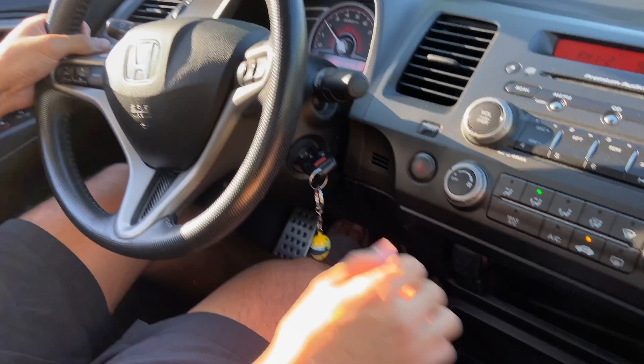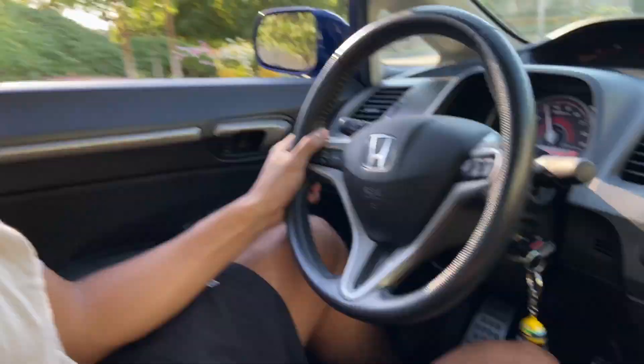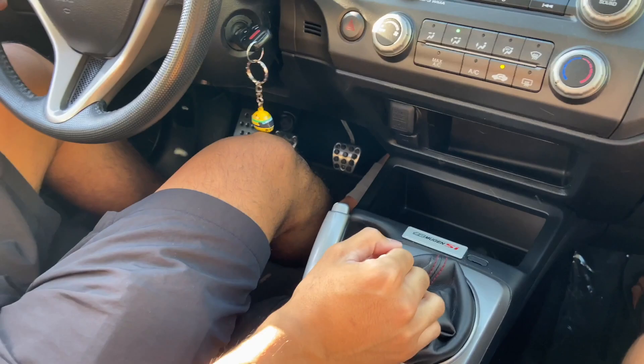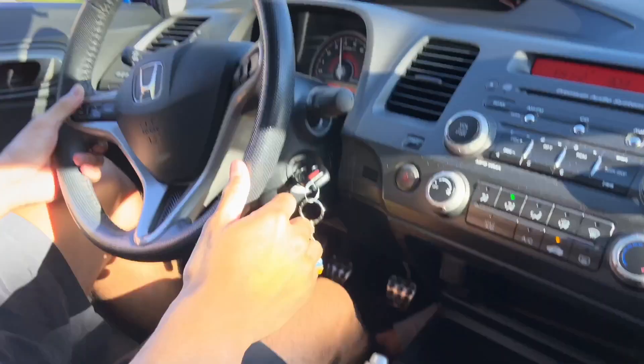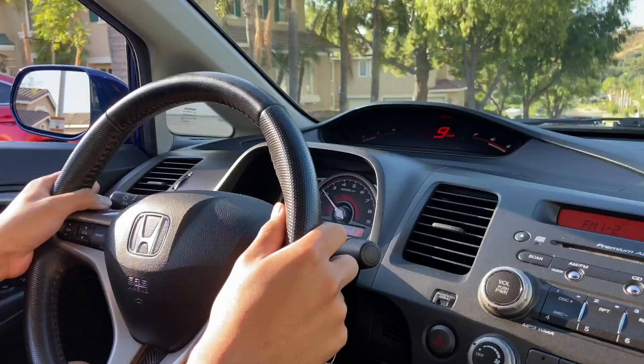I'm not the best at manual, I don't usually drive it. Whoa, that feels good boys! Shift to third. That was clean.